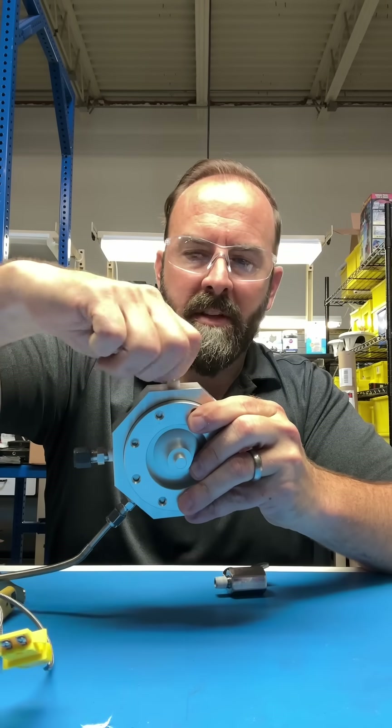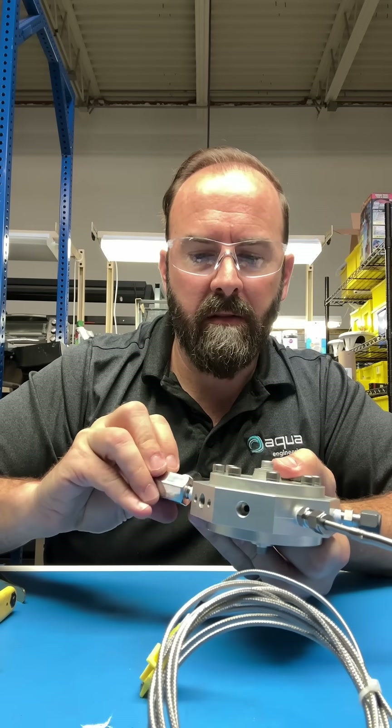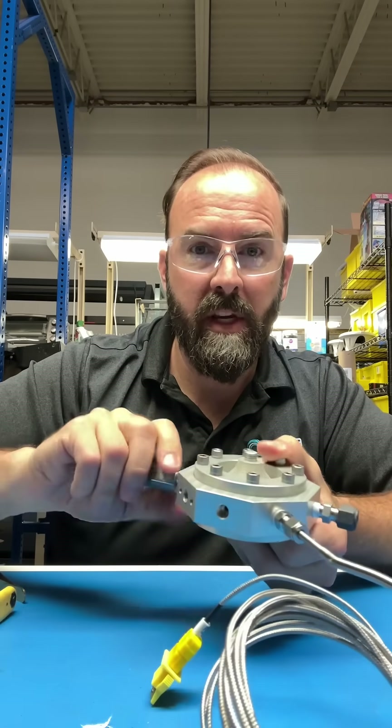For some of you, this might be the second or third time you've seen me assemble these components. That's the reality of R&D, especially when you have a vendor you're relying on, like anodizing. You've got to send the stuff out. So you basically have to assemble it, make sure it fits, tear it apart, send it out, and then reassemble it.